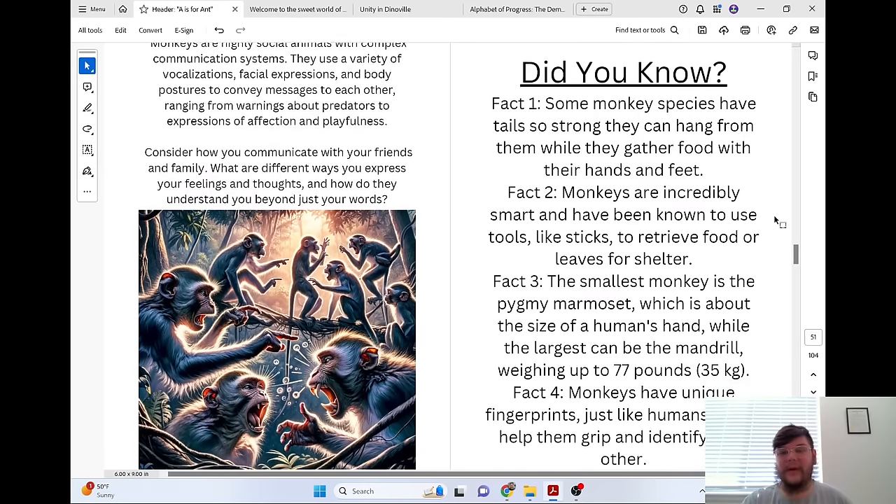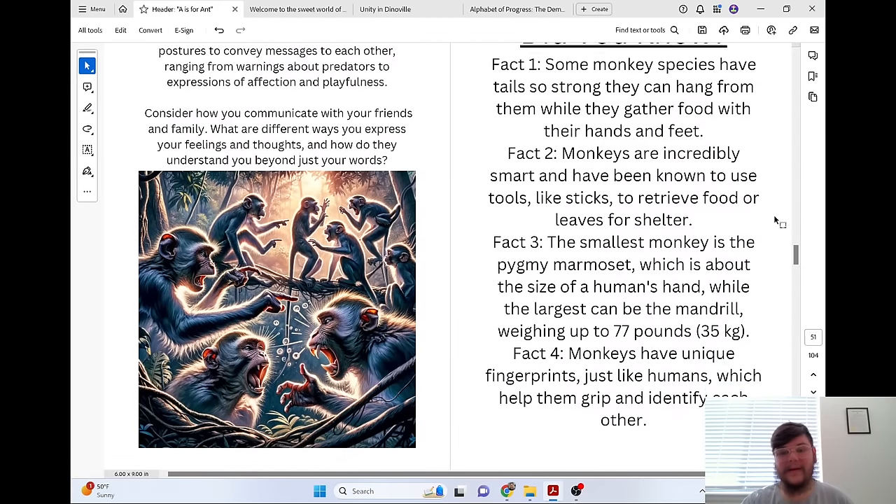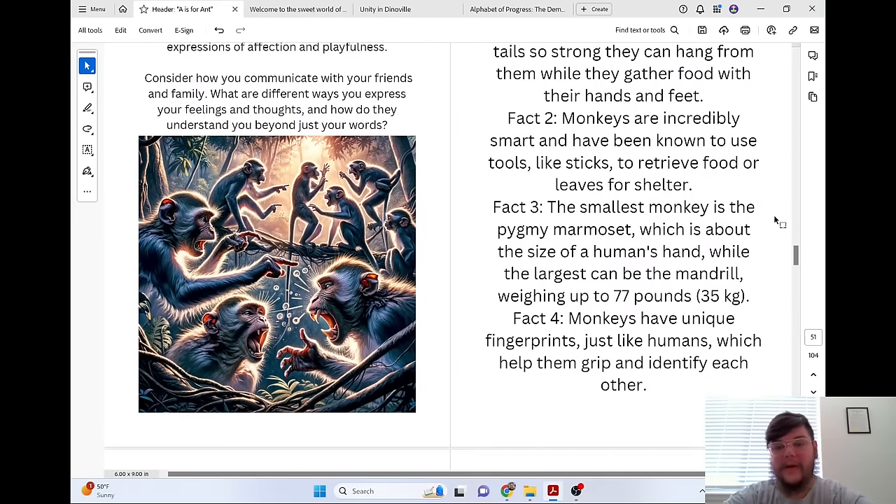Did you know some monkey species have tails so strong they can hang from them while they gather food with their hands and feet? Monkeys are incredibly smart and have been known to use tools like sticks to retrieve food or leaves for shelter. The smallest monkey is the pygmy marmoset, which is about the size of a human's hand, while the largest can be the mandrill, weighing up to 77 pounds (35 kilograms). Monkeys have unique fingerprints, just like humans, which help them grip and identify each other.